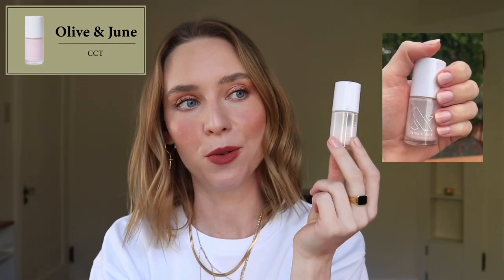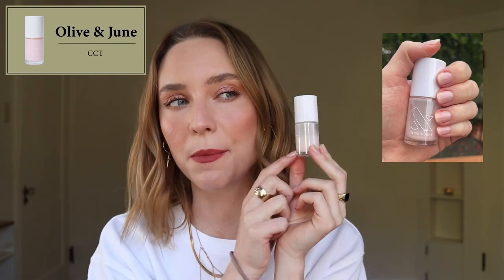You can get Olive & June at Target. Also, if you ever want to pick up their kits and systems, you can get 20% off with the code Kate20. My favorite polish of the past several years has been Olive & June CCT. I don't know how many bottles of this I've gone through — I think this might be my third or fourth bottle. It's the perfect sheer pink. It's not too pink, not too white, not too sheer, not too opaque. It's perfect. It's $9, and what I really appreciate about Olive & June's website is that they show each color on a bunch of different skin tones.